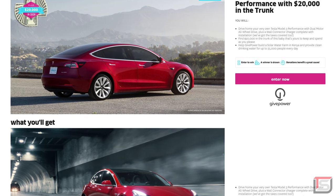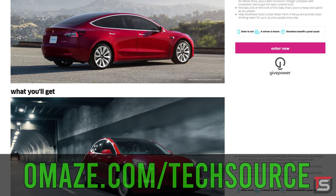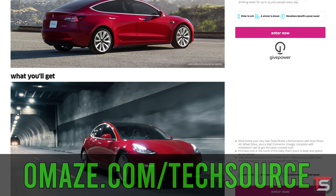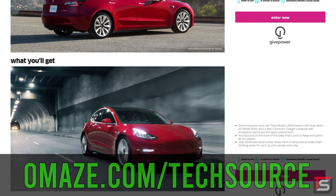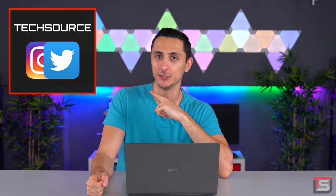Once again, a huge thanks to Omaze for sponsoring this video. Make sure to check out omaze.com/techsource if you want to enter for a chance to win a Tesla Model 3 and $20,000 in cash. And that does it for this episode. As always, make sure you guys comment below on who has the best desk setup. And if you guys want to see more setups, PC builds, or even sneak peeks on upcoming projects, make sure to follow me on my IG page. Thank you so much for watching. I will see you guys in the next one.